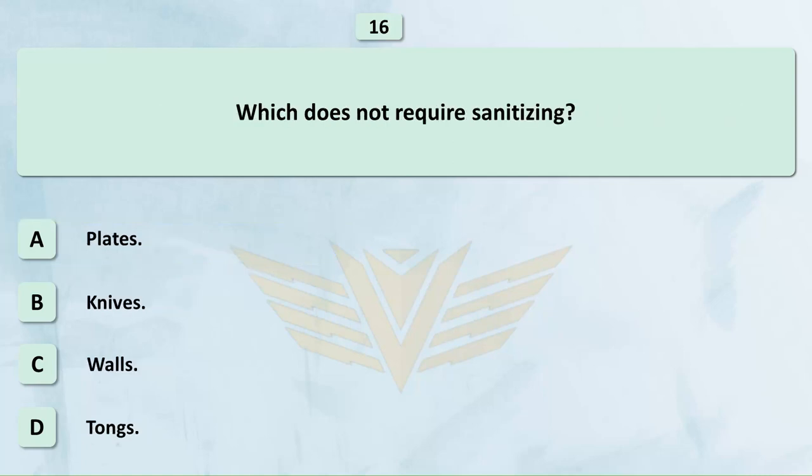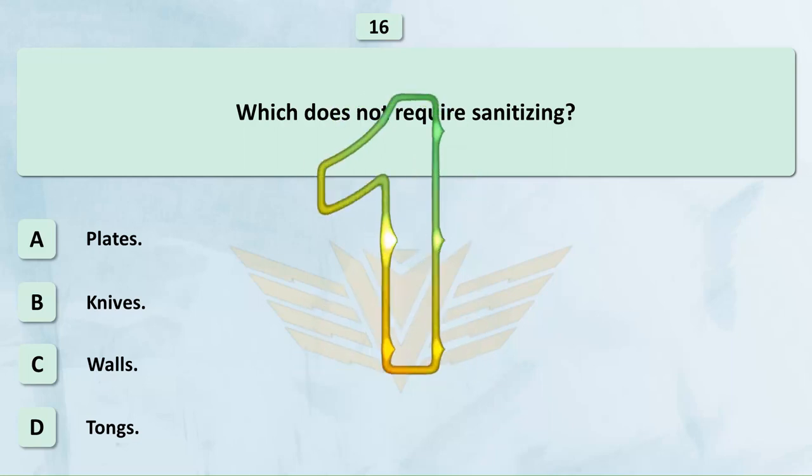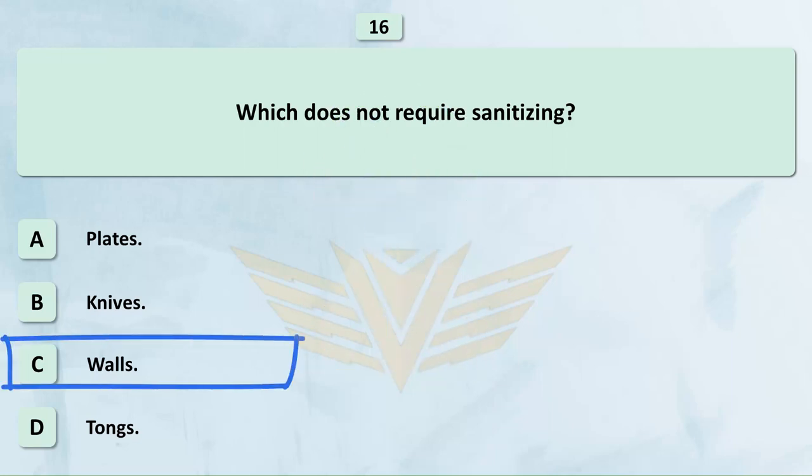Which does not require sanitizing? A. Plates. B. Knives. C. Walls. D. Tongs. The correct answer is C: Walls.